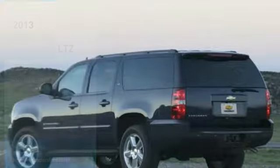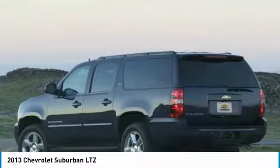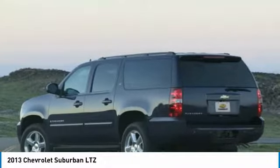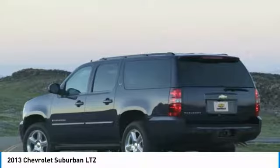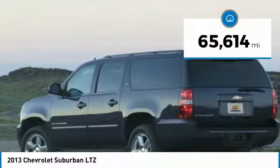Take a ride in the 2013 Suburban. The Suburban excels at towing heavy trailers, hauling loads of people and gear, and enduring hard use and rugged terrain. This vehicle has less than 70,000 miles.